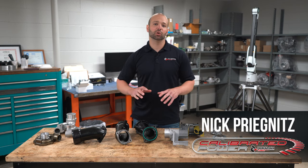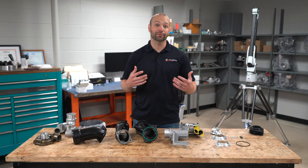Hi, I'm Nick with DuramaxTuner.com. Today I want to talk to you about L5P Turbo Surge, what it is, and how you can fix it.